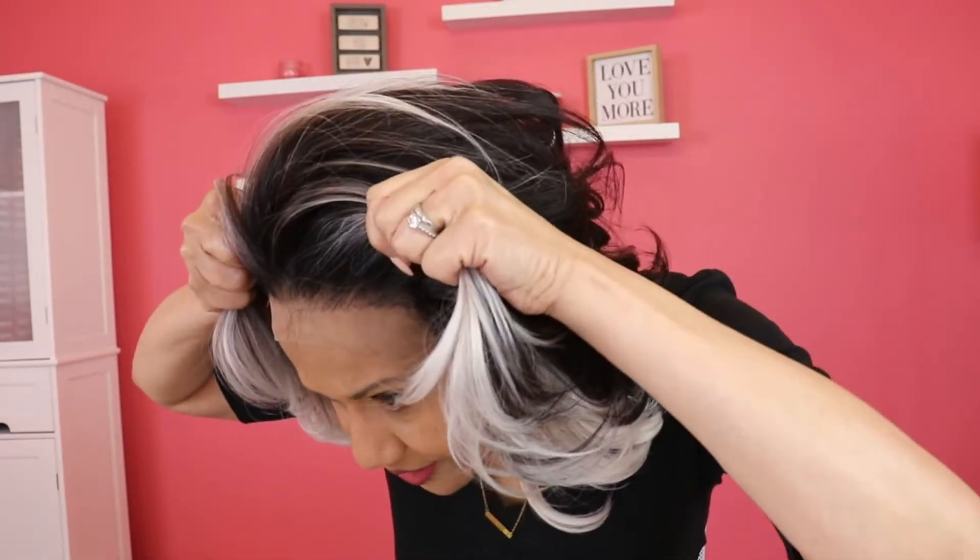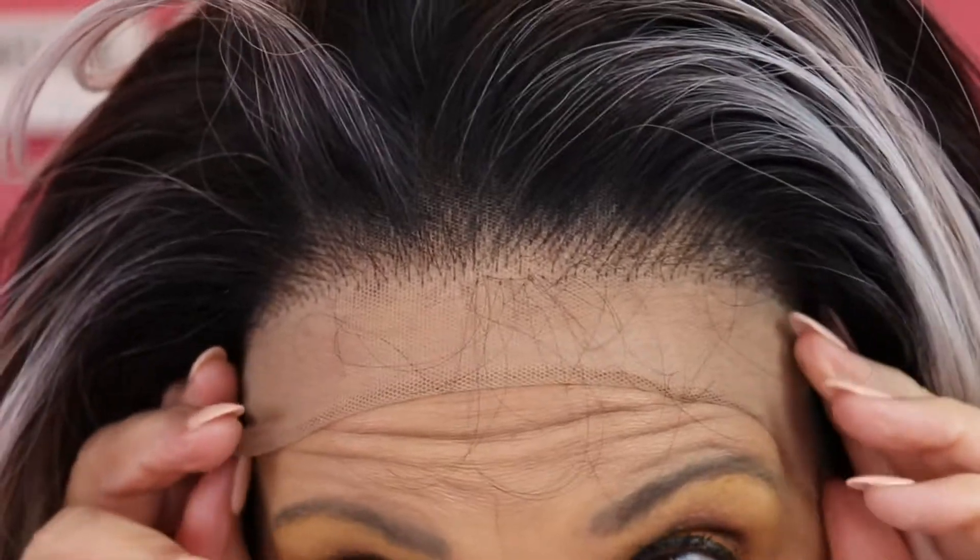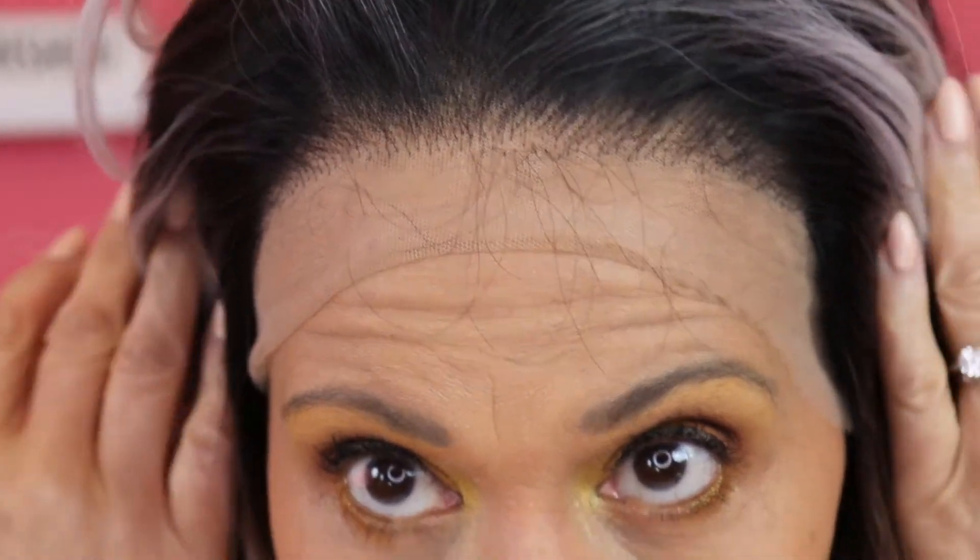The hairline on this wig is fine for me — it looks natural, I don't have to do anything to it. Once I cut the lace off, it's not going to look ashy for me. So I'm going to go ahead and do that.